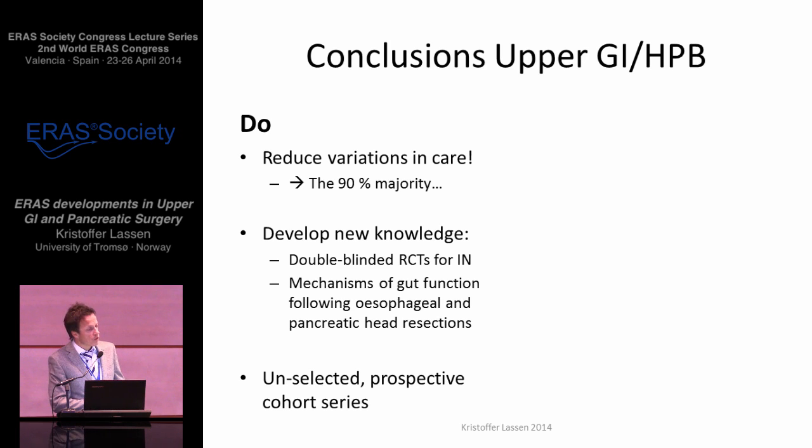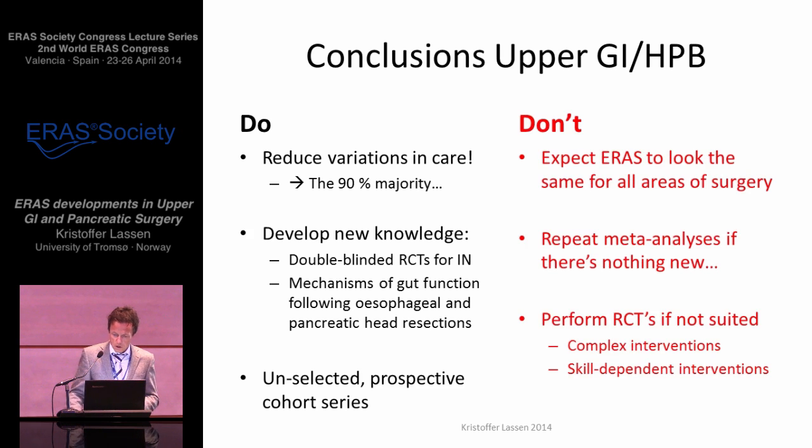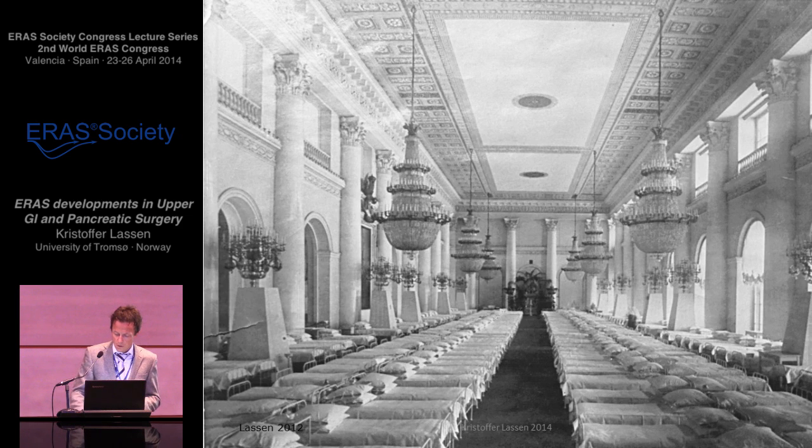To conclude: please do reduce variations in care. Don't lose sight of the 90% majority out there. Please develop new knowledge and do perform double-blinded RCTs for immunonutrition or for any other issue well suited for a double-blinded RCT. Please explore the mechanisms of gut function following esophageal and pancreatic head resections and provide unselected and prospective cohort series. Don't expect ERAS to look exactly the same for all areas of surgery. Don't repeat meta-analyses if there's nothing new to analyze. And don't perform RCTs if it's not a suitable instrument. Thank you very much.